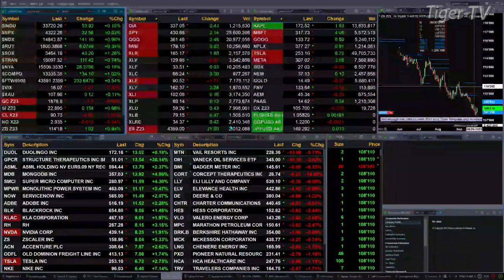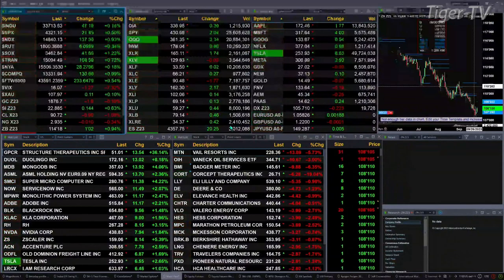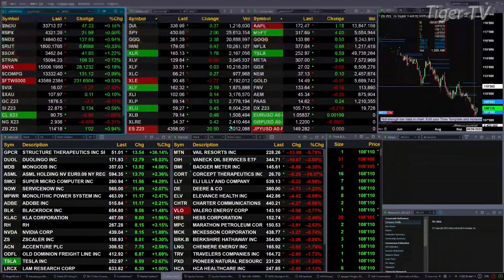Gold is trading at 1876, off two dollars. Silver's up 15 cents, trading at 2289. Light sweet crude is off a buck, trading at 9072. Natural gas is basically flat. The 30-year Treasury is up one point and two ticks, printing at 114-18.